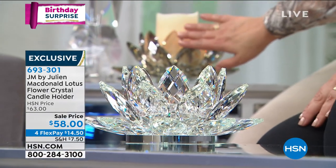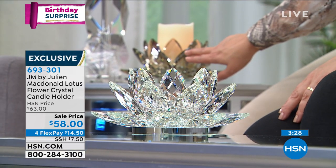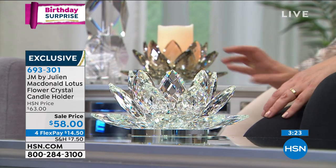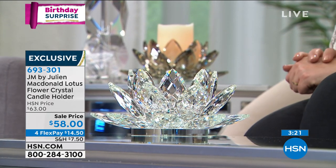Two options there in the back — you're seeing we've got the smoked, reminiscent of smoky quartz. It's got that mystery to it. It's a little bit more of a subtle, quiet sparkle.